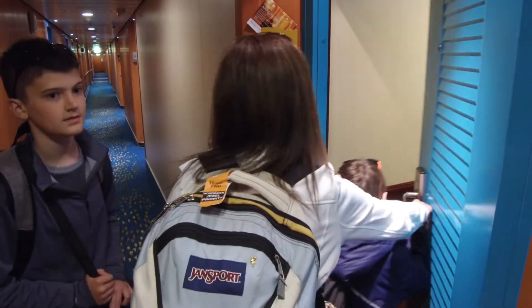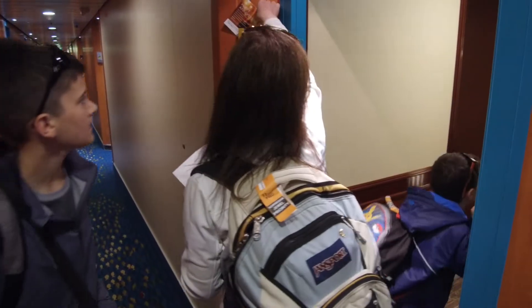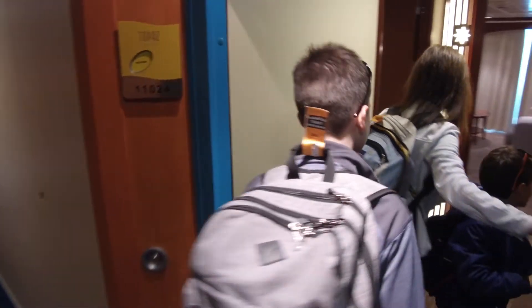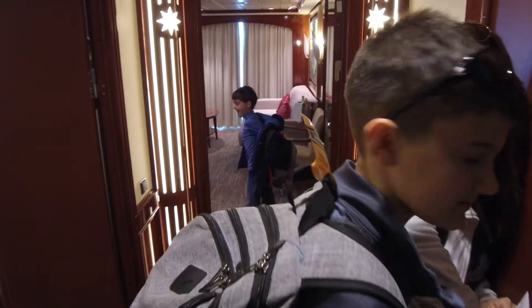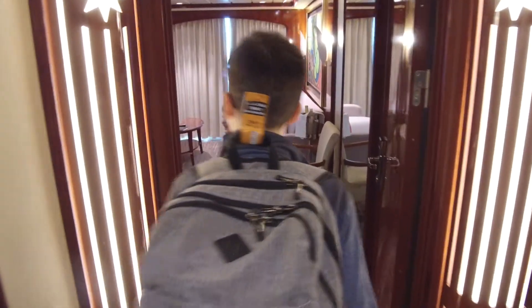Great Outdoors on Deck 12 aft and Ocean's Bar and Grill on Deck 8 midship are all open at this time. Alright, here's our room. Visit the Shore Excursion Desk for the most exciting tours of our first port of call — the Shore Excursion Desk is located on Deck 7 midship.